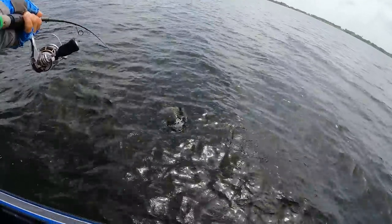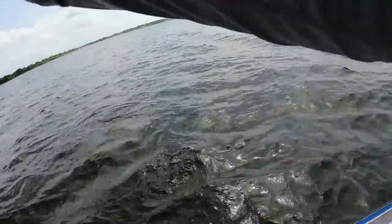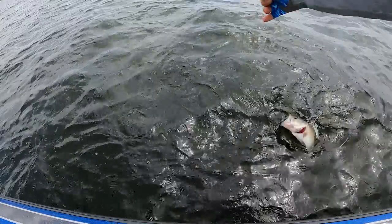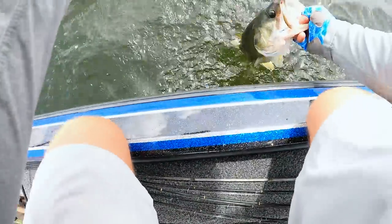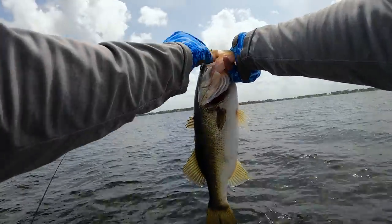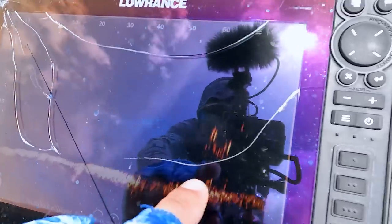There we go - he just sat on it! We were just talking about breakfast and we catch like a three and a half pounder. See how clear that water is guys? Me and Dalton were just talking off camera - sometimes down here in Florida you get a big head and a tiny little body.